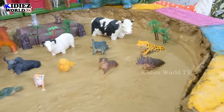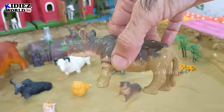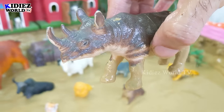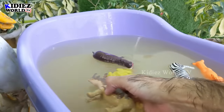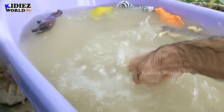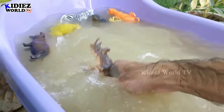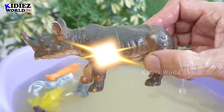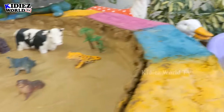The next one we have is this rhinoceros — half clean and half dirty. Wow, just see the big horn this rhino has, that's a big African giant animal. Let's wash him. You know kids, this is such a fun activity washing these animals in the water. Wow, rhinoceros! You must try this at home, you will love to do this activity.